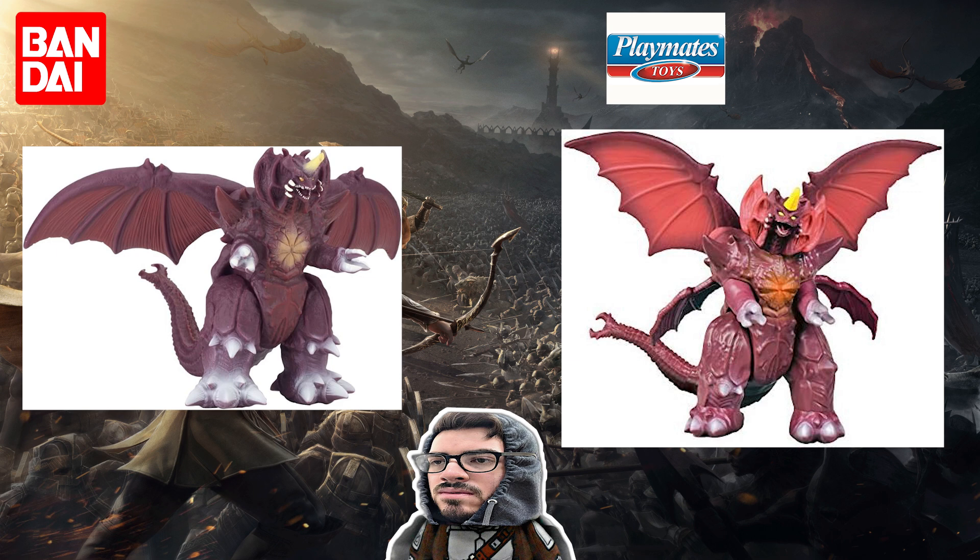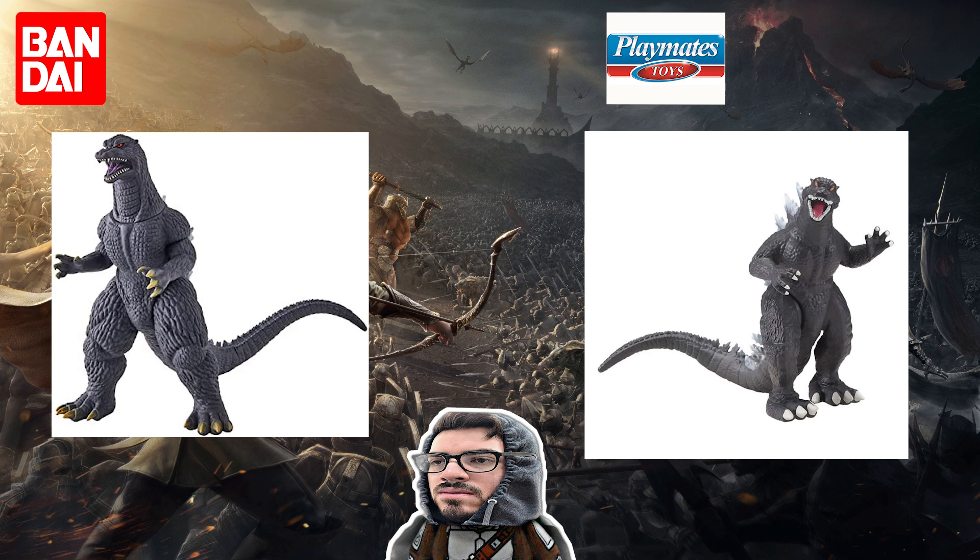The Playmates one definitely looks like a cheap toy, but has a bit more articulation in some areas, and scales pretty good at about six and a half inches tall — it could tower over a Burning Godzilla figure. When I look at these two, I lean more towards Playmates. I try not to let price dictate things too much since both are pretty inexpensive, but this round I'm giving to Playmates.